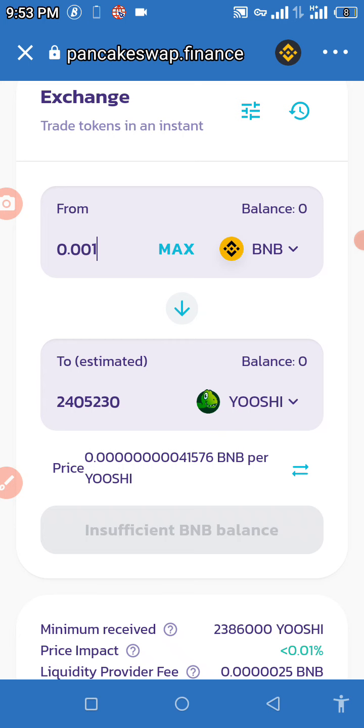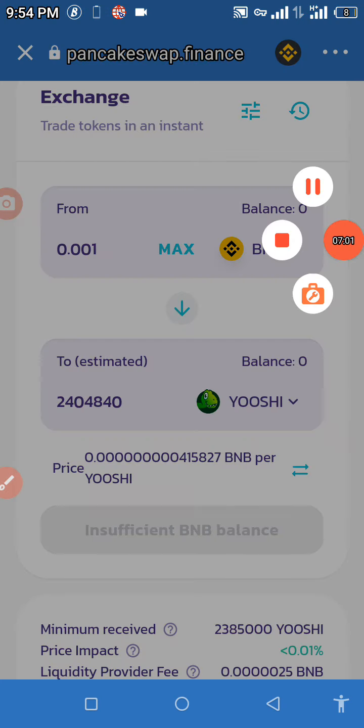With 0.001 BNB you can purchase about 24,000 Yoshi tokens. If you followed this tutorial properly you should be able to purchase this coin successfully. I currently have insufficient BNB balance so I won't be able to buy it right now, but I'll get some BNB later and purchase mine. Hope this video was helpful — if it is, hit the subscribe button to get daily updates from me. Thank you and have a nice day!